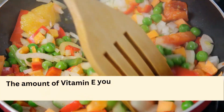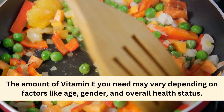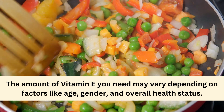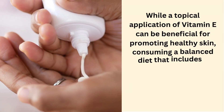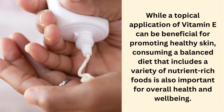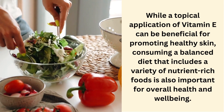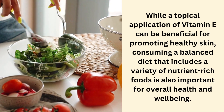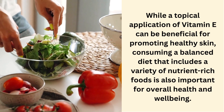But keep in mind that the amount of vitamin E you need may vary depending on factors like age, gender, and overall health status. Also, remember that while topical application of vitamin E can be beneficial for promoting healthy skin, consuming a balanced diet that includes a variety of nutrient-rich foods is also important for overall health and well-being.